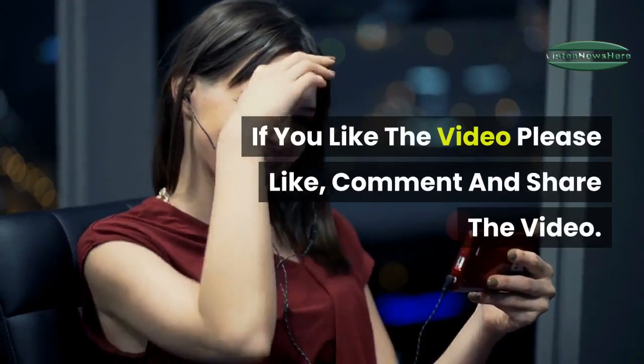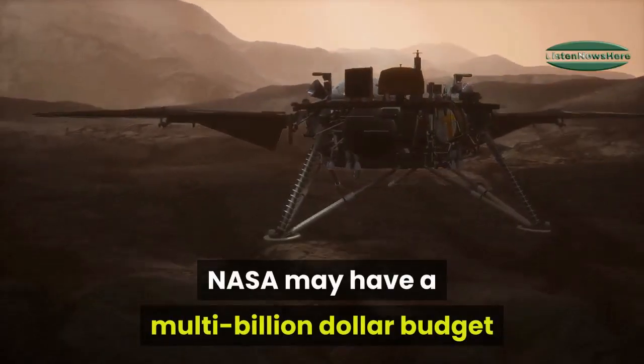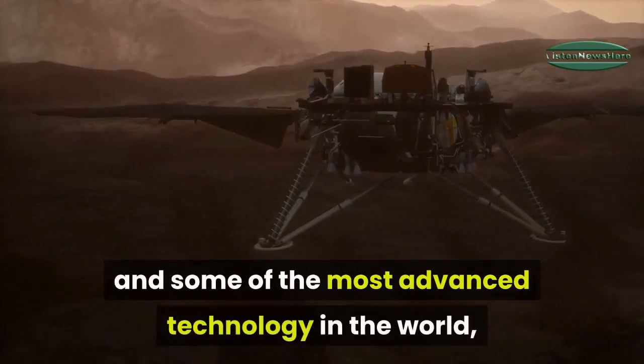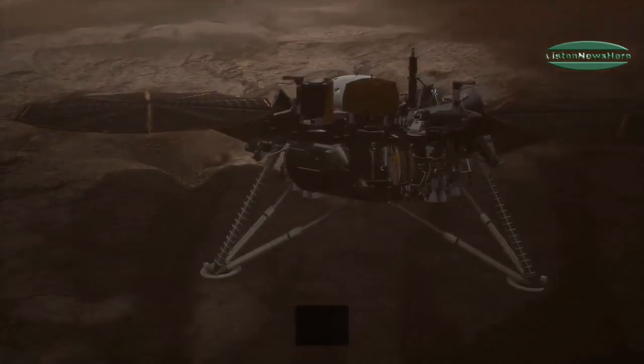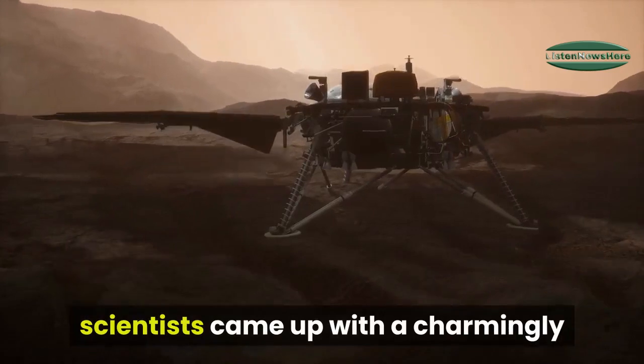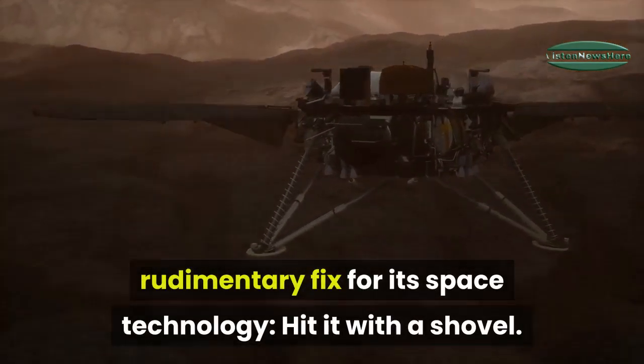NASA may have a multi-billion dollar budget and some of the most advanced technology in the world, but when the Mars InSight lander got into a spot of bother, scientists came up with a charmingly rudimentary fix for its space technology — hit it with a shovel.